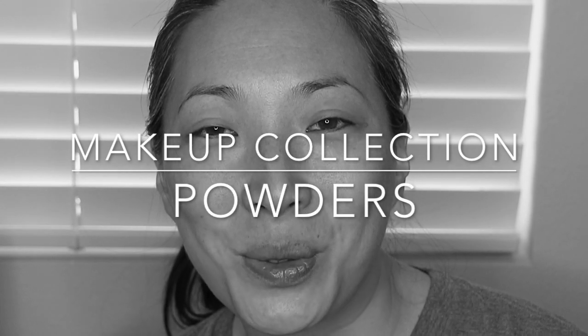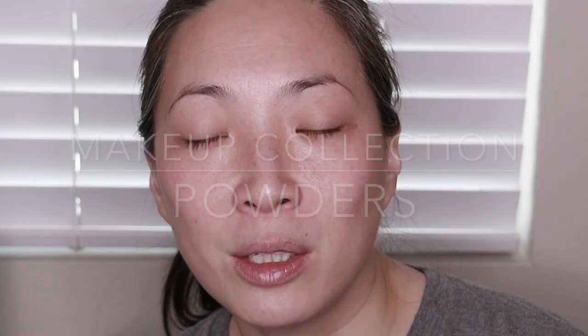Hey guys, welcome back to my channel! Today we're going to be doing a makeup collection video. I've got all my powders to show you — my loose and my pressed. I should mention the editing of this video is going to be a little bit choppy because I thought I was going to be doing more in this video, so I have a whole category kind of between my pressed and my loose. Anyway, it's gonna seem a little bit choppy — I apologize.